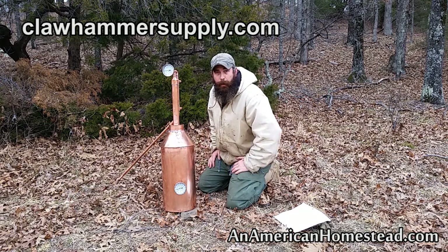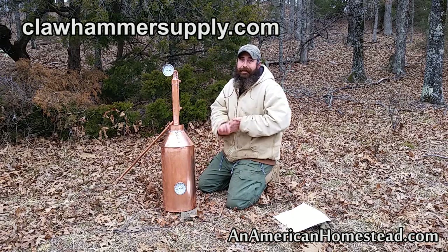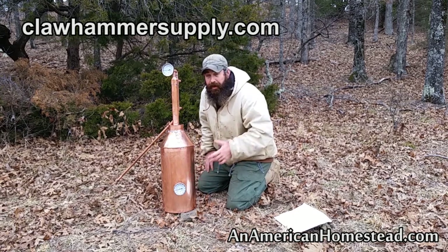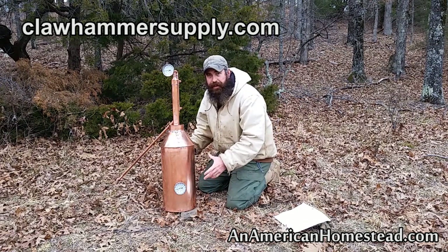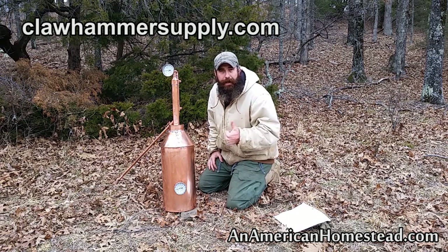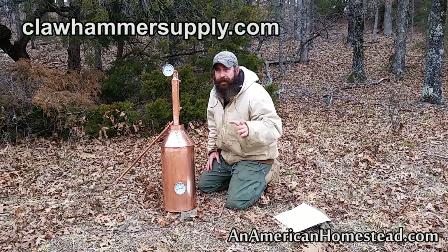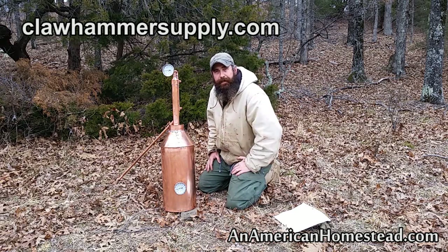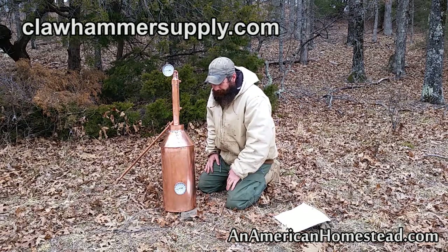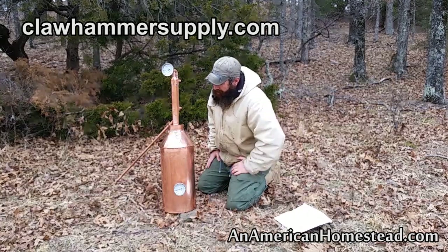Either way, it holds water, it doesn't leak, and we're going to give it some testing here on the homestead. We're going to videotape each time we use it and give a plug to our advertiser Claw Hammer Supply, showcasing how this thing works and how easy it is to operate. Many videos you've seen with stills use hot plates, but just like we do canning and pressure canning over a wood fire here on the homestead, we're going to run this over a wood fire. I checked with Kyle first and he confirmed that was fine.